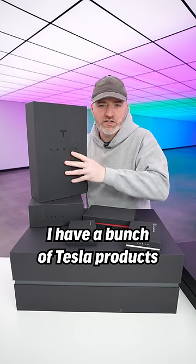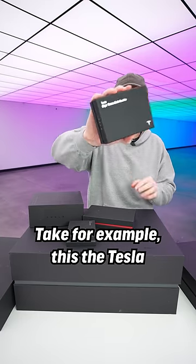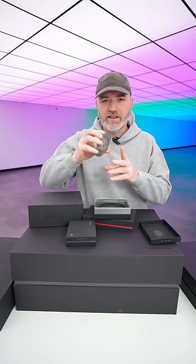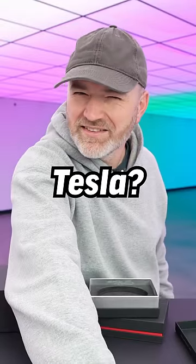In front of me here, I have a bunch of Tesla products and none of them are cars. Take for example this — the Tesla Giga Texas belt buckle. That is a Tesla product. Don't mess with Tesla.